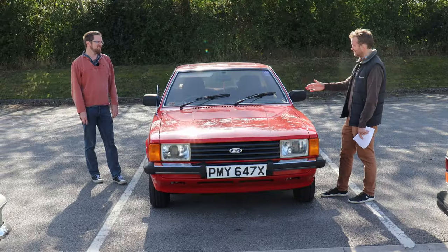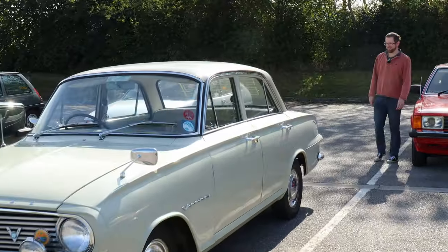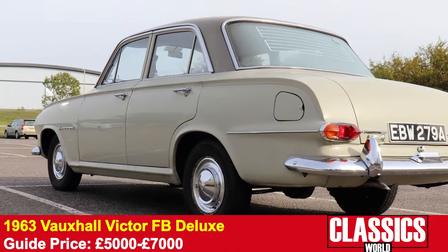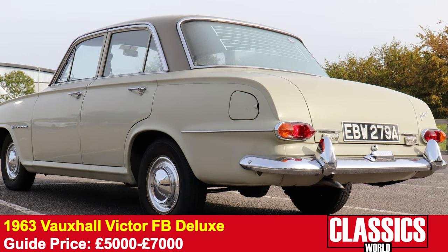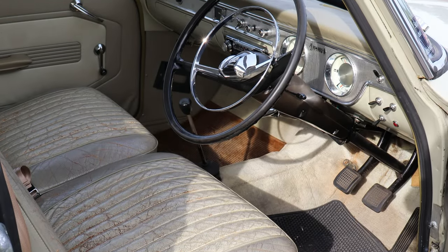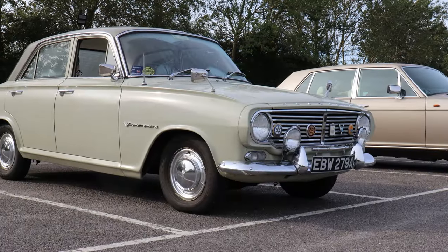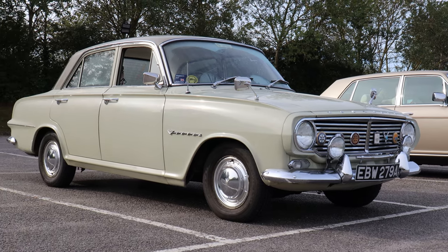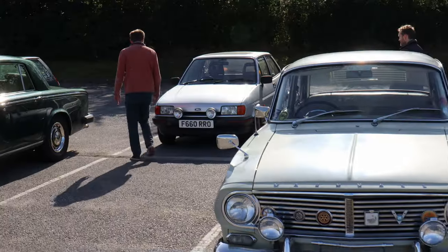The Cortina's arch nemesis back in those days was the Vauxhall Cavalier — we don't have the Cavalier, but we do have its grandfather: the Victor, specifically an FB Deluxe. They have a reputation for being horrific rust buckets, but the ones that have survived generally received care from new or have been restored. This one is in lovely condition throughout. The interior has patina and a lovely old car smell, the engine starts and drives beautifully, and it's got a nice array of grille badges. A classic 1960s saloon that will get people saying 'oh, my dad had one of those!'